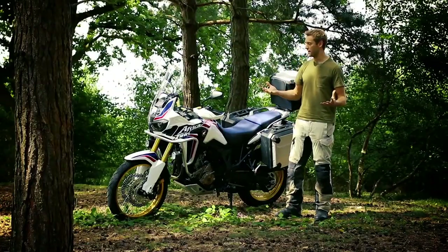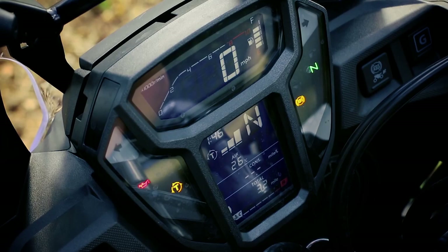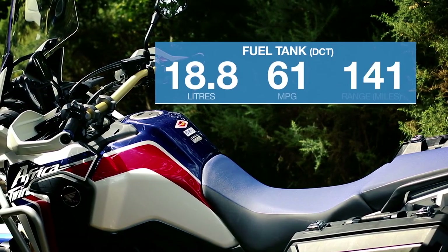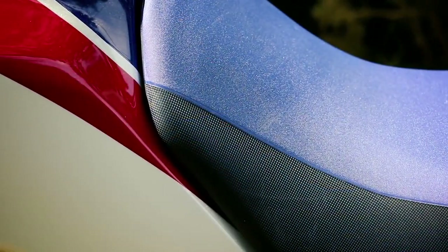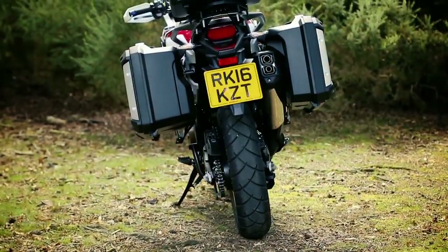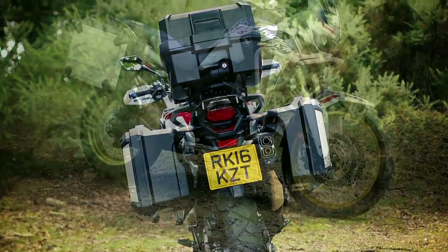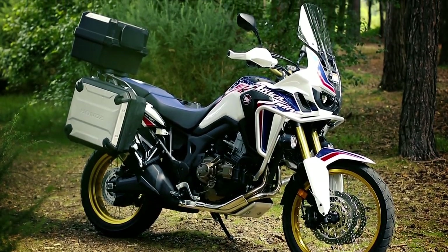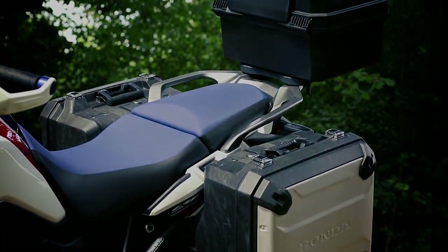The 998cc parallel twin develops 94bhp and 72ft of torque. Like all great adventure bikes, the instrumentation is very clearly laid out with enough space for a satellite navigation, and the riding position is tall yet roomy. But unlike rivals like the BMW R1200GS or Triumph Tiger Explorer, this one feels noticeably slimmer, lighter, more manageable — and physically, that's going to help you feel more comfortable when you take this bike off-road, which Honda has every intention that you're going to do.